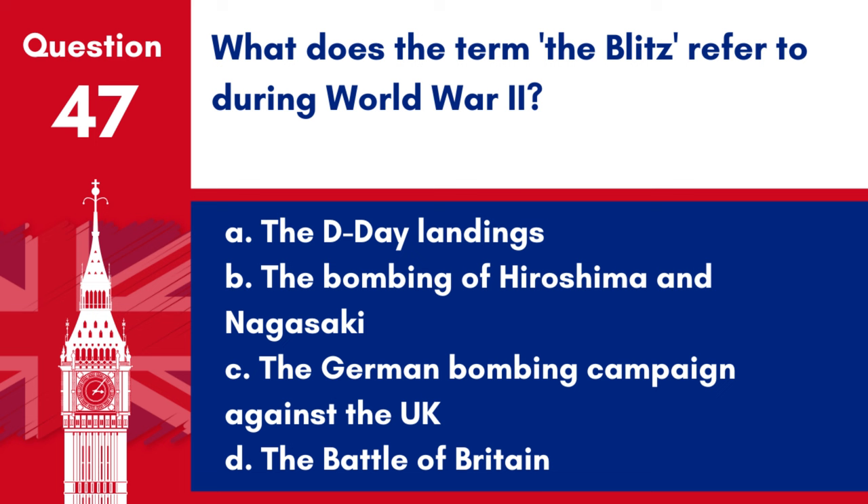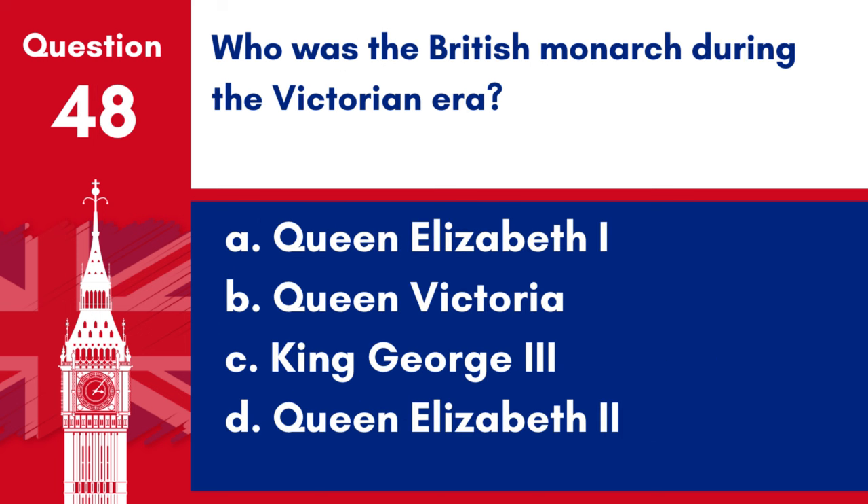Question 47. What does the term the Blitz refer to during World War II? a. The D-Day landings, b. The bombing of Hiroshima and Nagasaki, c. The German bombing campaign against the UK, d. The Battle of Britain. Answer: c. The Blitz refers to the sustained bombing campaign carried out by Germany against the UK during World War II.